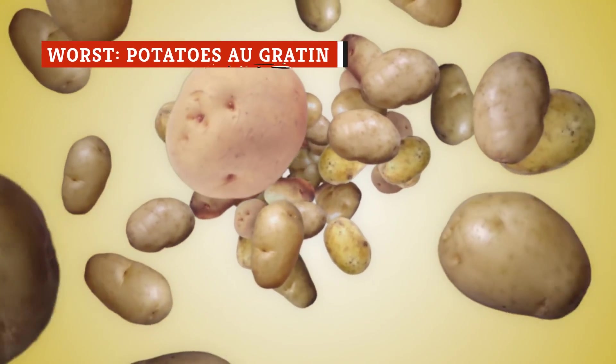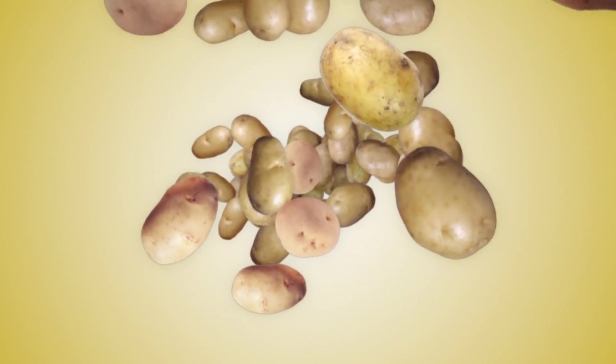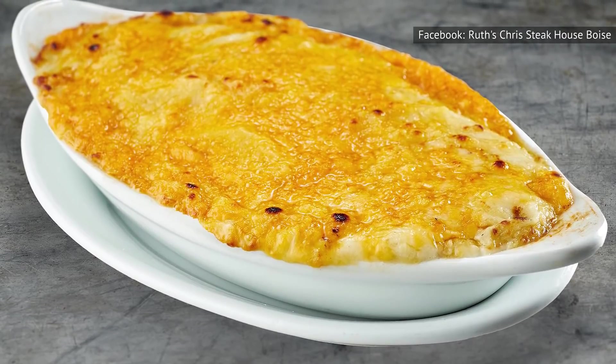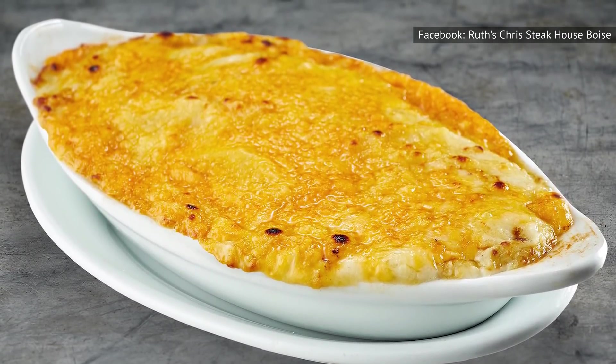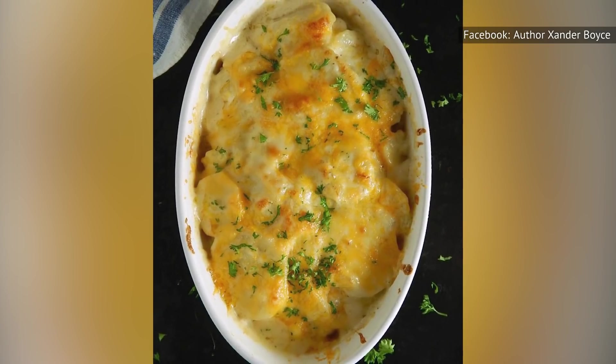We don't mean to hate on the potato dishes, but when a potato falls flat, it can be really, really disappointing. Such is the case with the potatoes au gratin you'll find at Ruth's Chris Steakhouse. Never had potatoes au gratin before? It's basically a casserole made from sliced potatoes and a cheese sauce.